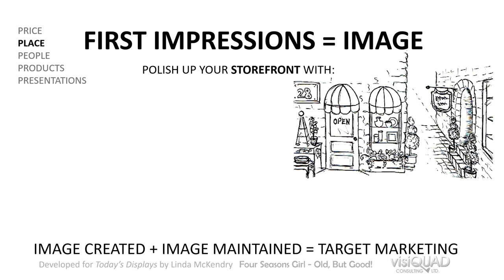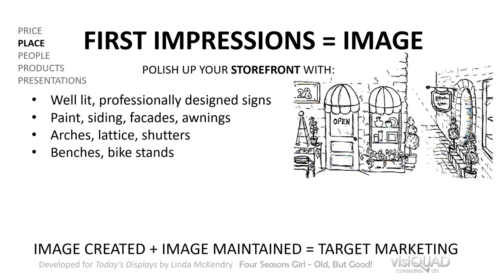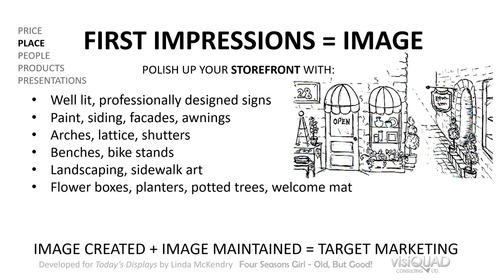The first impression your storefront makes is a huge part of your image. Here's a list of ways you can polish up your storefront: well-lit, professionally designed signs; paint, siding, facades, awnings, arches, lattice, or shutters; benches and bike stands; landscaping and sidewalk art; flower boxes, planters, potted trees; a welcome mat; windows for product presentations.